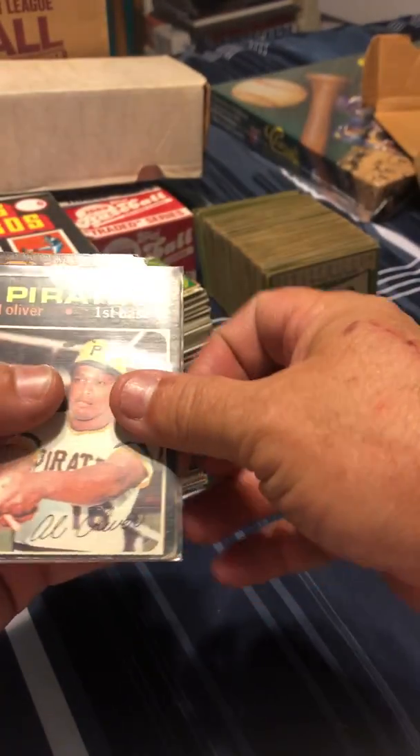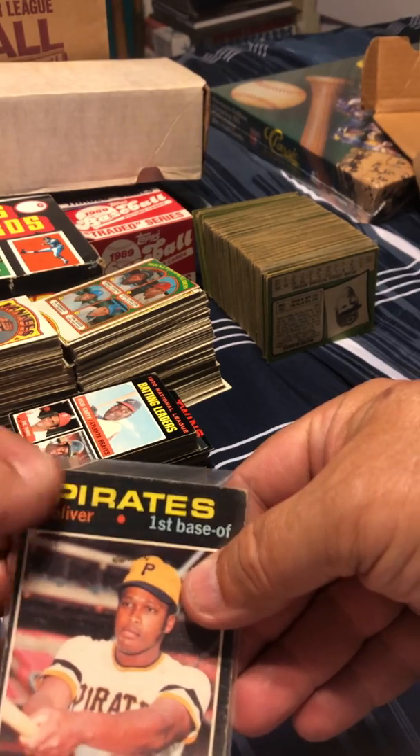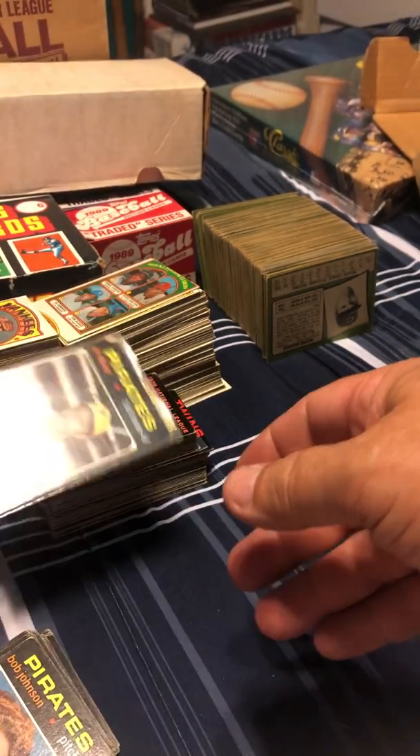And another one — he put this Oliver in a plastic penny sleeve, but there's still a lot of material missing from the corner there.